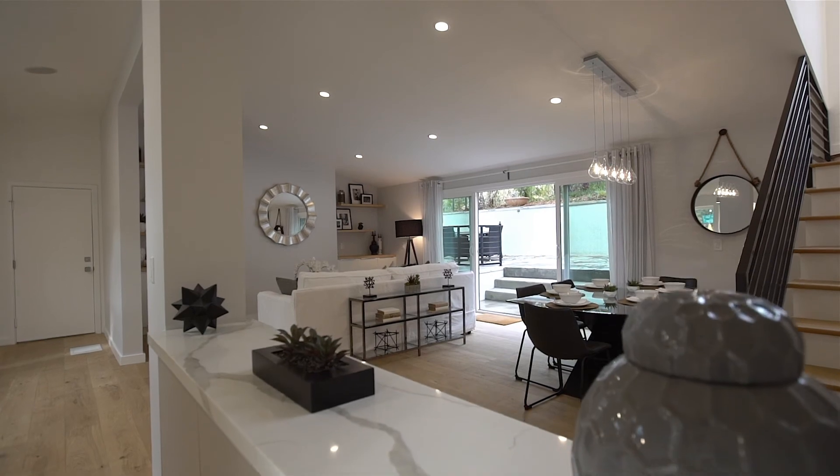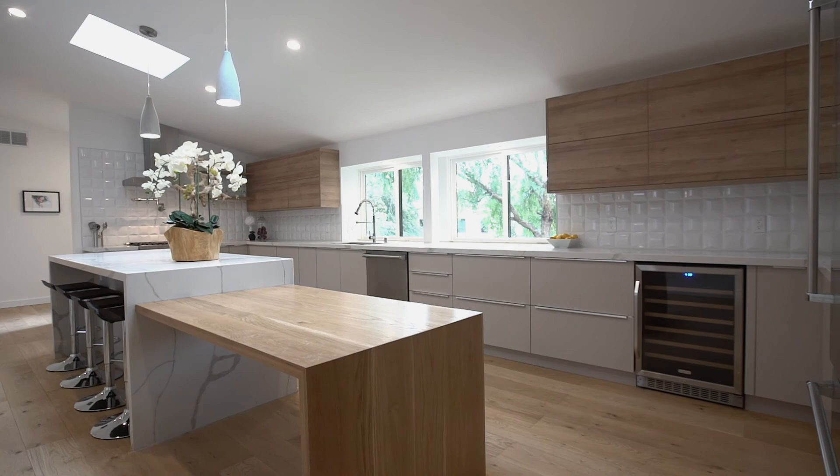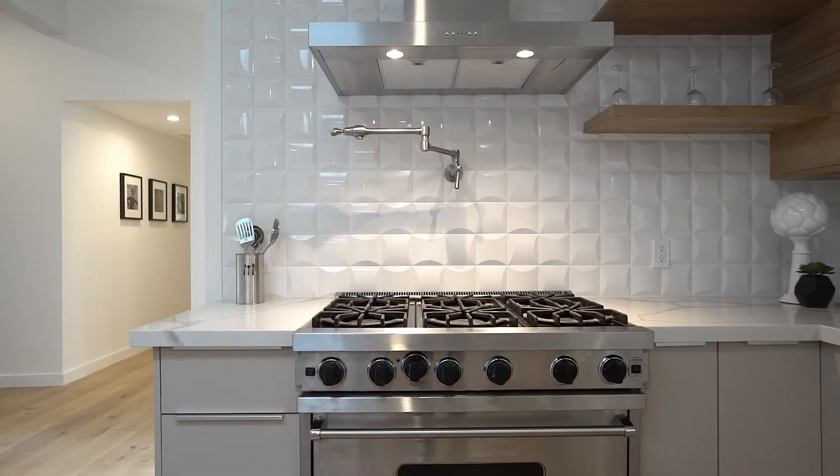The open great room features a remastered gourmet chef's kitchen with island, dry bar, quartz countertops, and state of the art stainless steel Viking appliances.